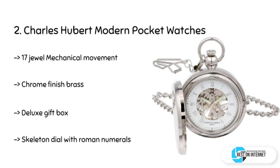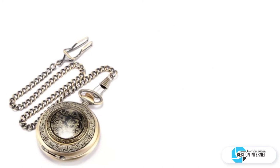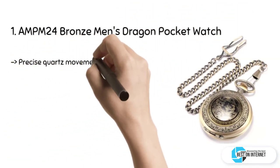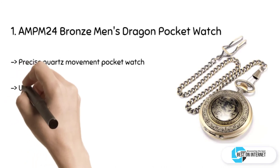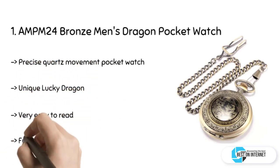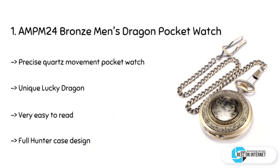The final product is the AMPM24 Bronze Men's Dragon Pocket Watch. This is a modern pocket watch with a very creative carving of a dragon on the case. The design of the watch is unique with a retro look, elegant design with precise quartz movement, and a removable chain with a clip at the end.